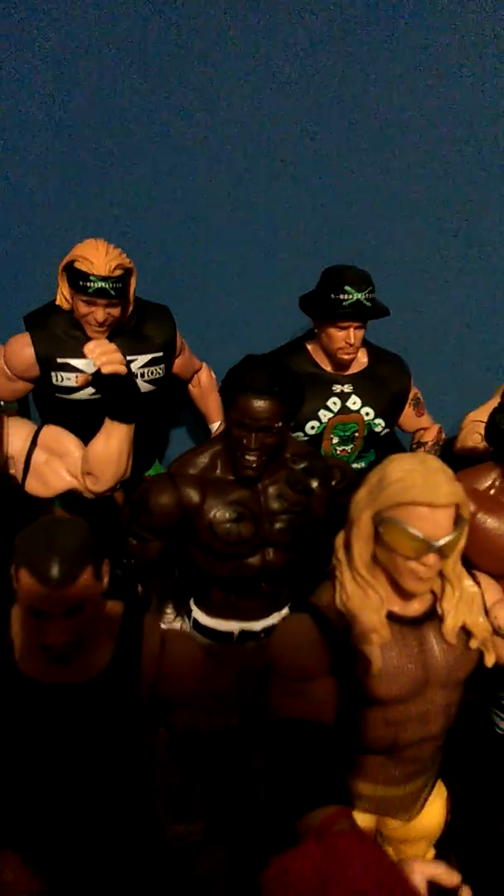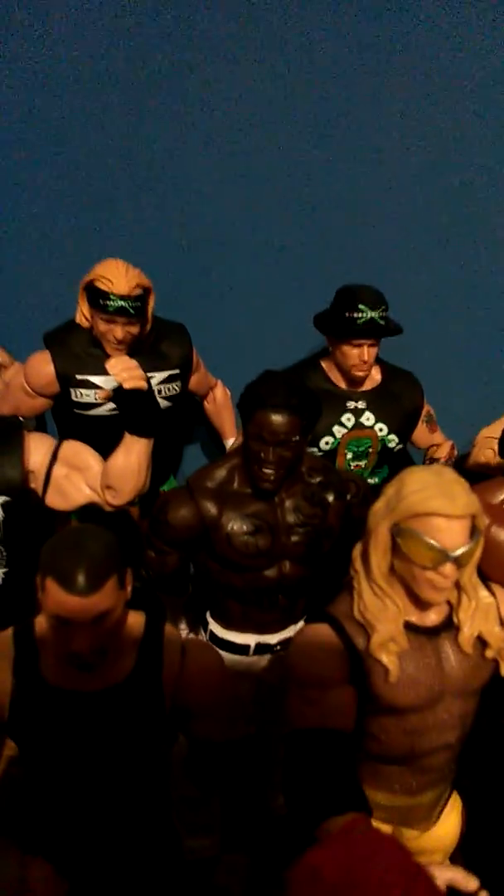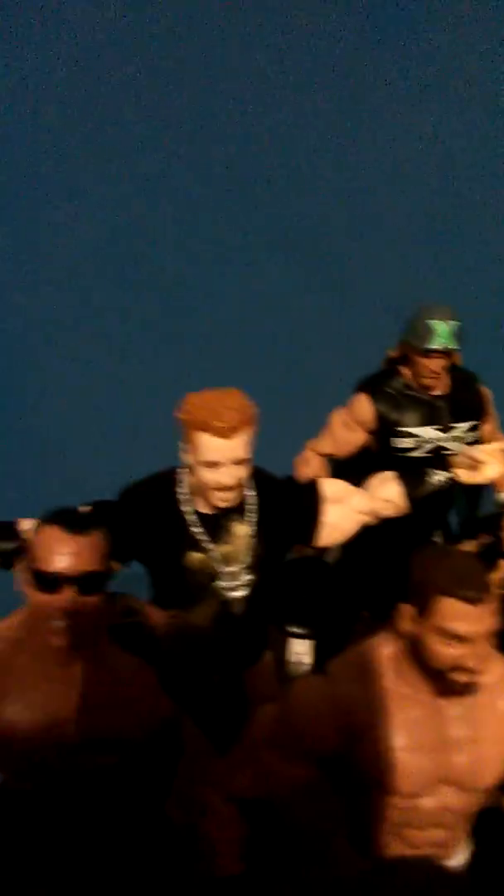Xavier Woods, R-Truth — probably the best R-Truth figure they have released. Elite Ryback, Sheamus.